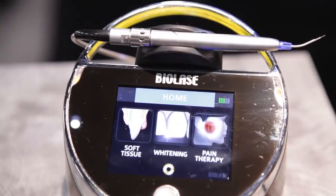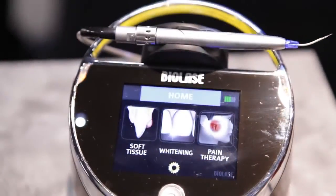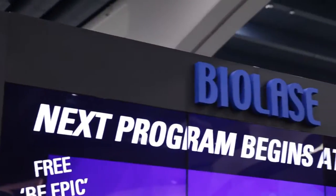We call it the EPIC Total Diode Solution. It's our new diode laser that we've launched here at the trade show. This is an important release because it represents the results of 18 years worth of research and development into diode lasers.